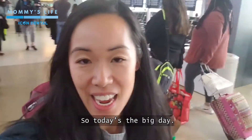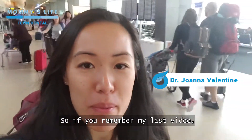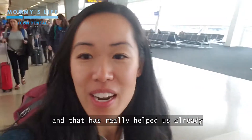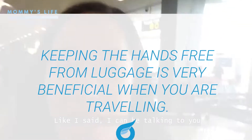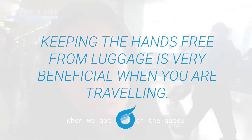Hello everyone! So today's the big day — we are headed to Tokyo, we're going to Japan! If you remember my last video, I shared a few things that have really helped us already because I've got both my hands free. Like I said, I can be talking to you and having my Starbucks — and of course that was our very first stop when we got through the gates.